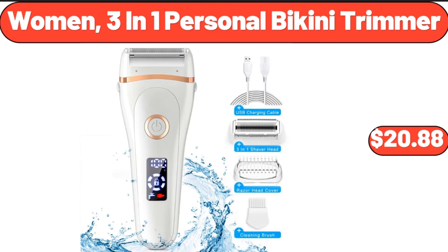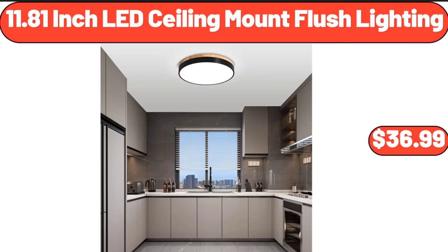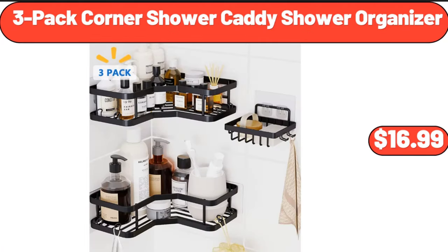Women's 3-in-1 personal bikini trimmer, $20.88. 11.81-inch LED ceiling mount flush lighting, $36.99. 3-pack corner shower caddy shower organizer, $16.99.